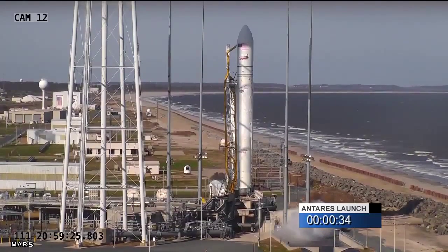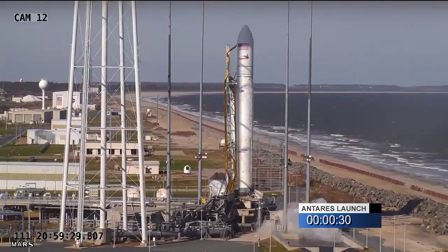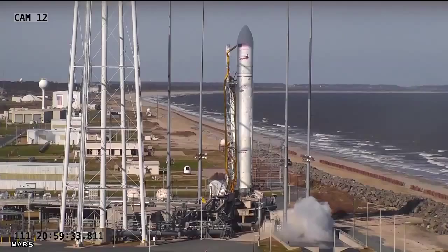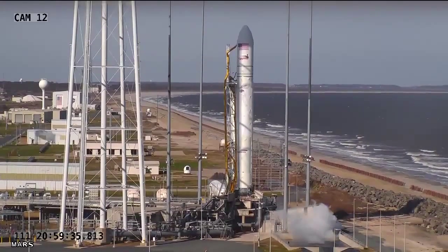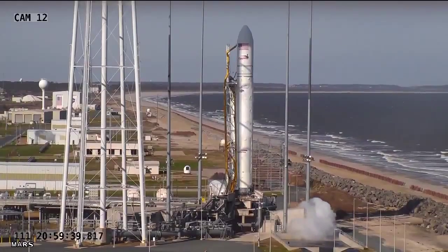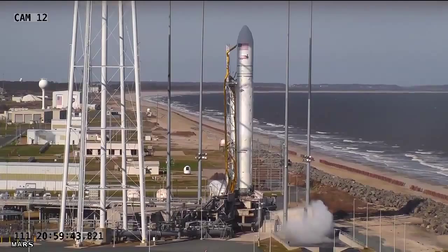Minus 30 seconds. Mark. 30 seconds to launch. At T-zero the two main engines will ignite after about one and a half seconds to conduct health checks, then Antares will lift off.